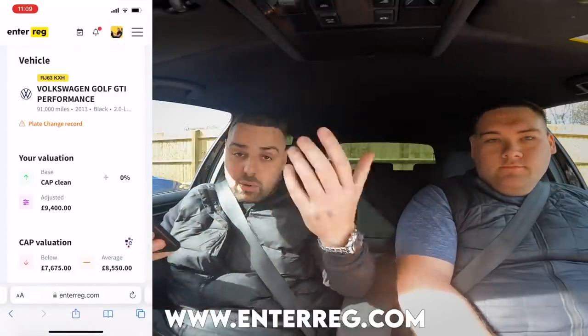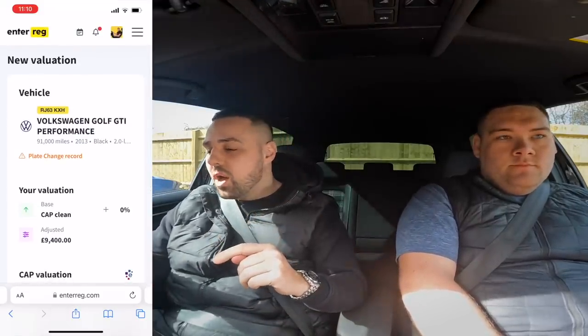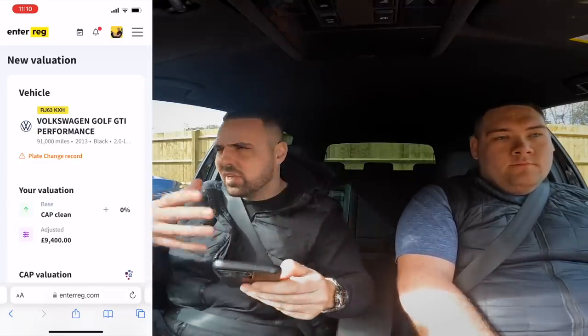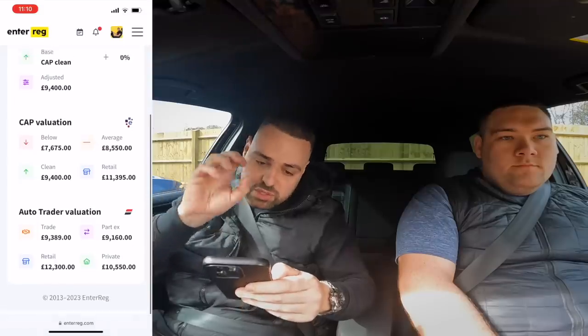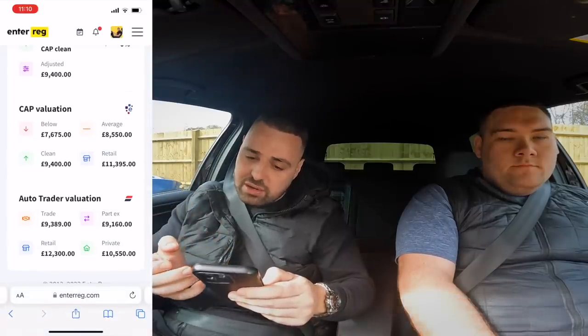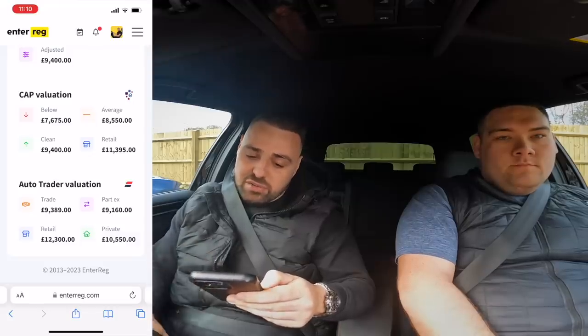Before the drive, let me do a quick valuation check — obviously the car being categorized will affect the value. I'll use EnterReg. For those new here, EnterReg is my car trading platform now available for other car traders — I'll link it in the description. For the valuation, we use CAP and AutoTrader. CAP says £11,395 and AutoTrader says £12,300 — but obviously it's categorized.